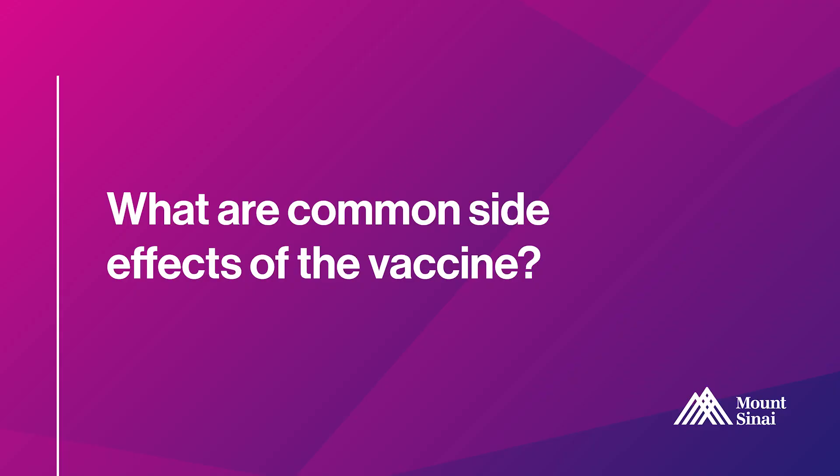The vaccine has undergone safety trials, and the most common side effects are common to most vaccines: things like pain at the injection site, redness, swelling, headaches, and feelings of fatigue. More rarely, sometimes people experience fever or chills after getting the vaccine.